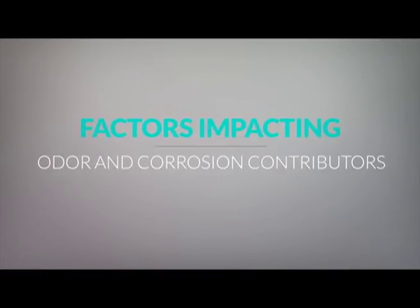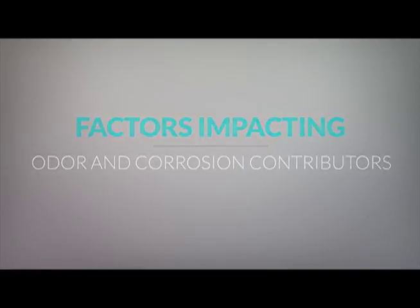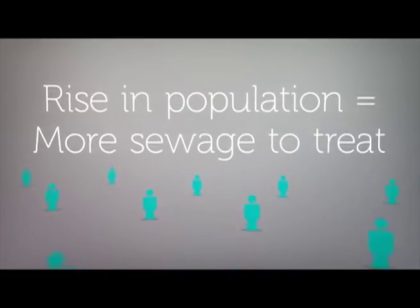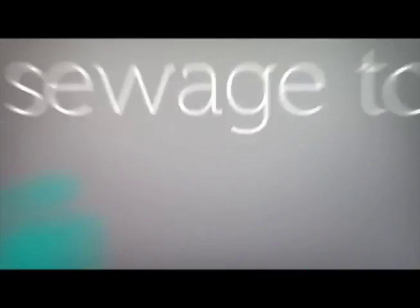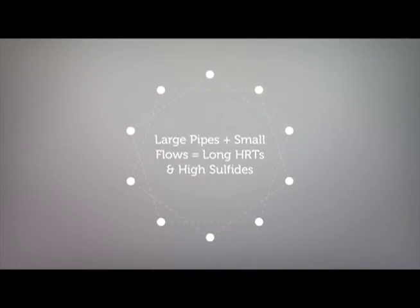There are several factors which impact odor and corrosion contributors. For example, population increases mean that there's more sewage to treat. Building new infrastructure for long-term needs means large pipes and small flows. This creates long hydraulic retention times, giving the sewage more time in pipe for sulfide production.